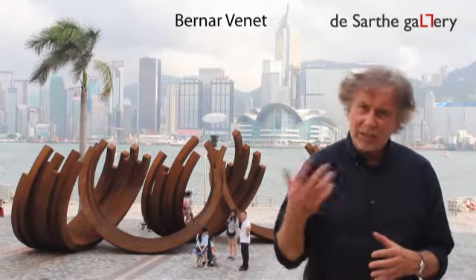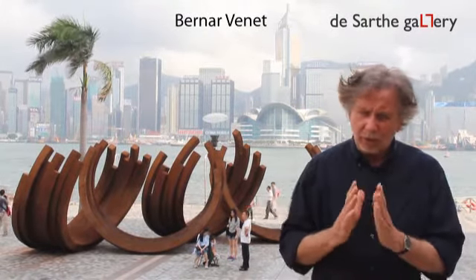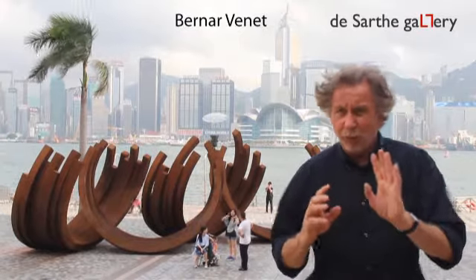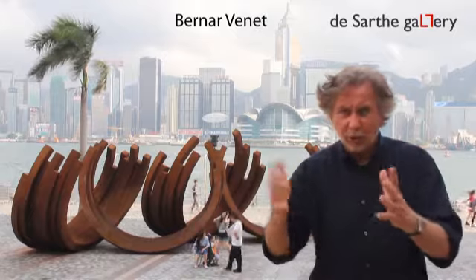These pieces came late in the context of my work because first I was working with vertical arcs. They are round and they stand very vertical, usually composed of four or five arcs. They can be alone, they can be two, they can be four or five in disorder.